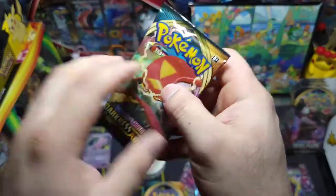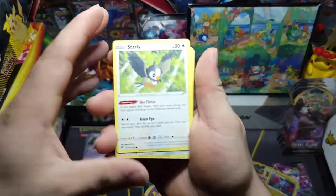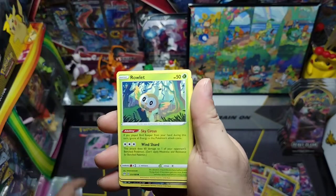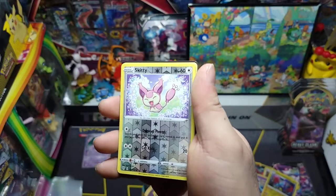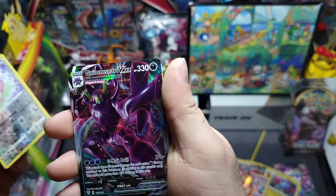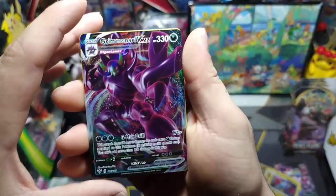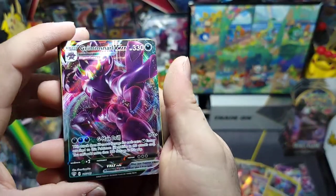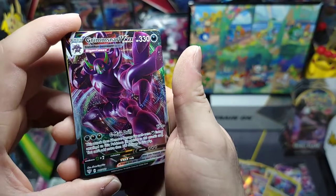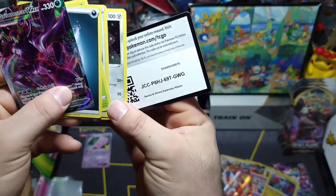Next pack — Darkness Ablaze again. We got Starly, Beartic, Stufful, Rowlet, Jigglypuff, a reverse Skitty — beautiful — and there's his name: Grimmsnarl V-MAX full art! That's a nice little reminder — definitely did not plan that, but thank you Grimmsnarl for reminding me what your name is. Beautiful, beautiful, beautiful card! There's the code.